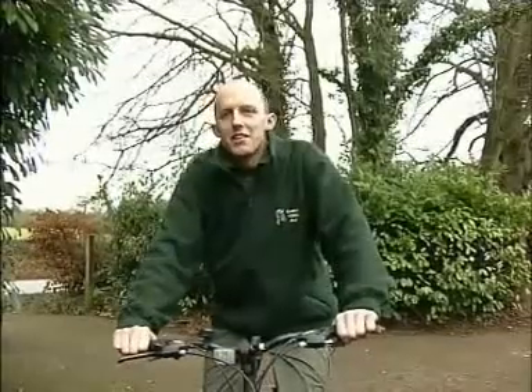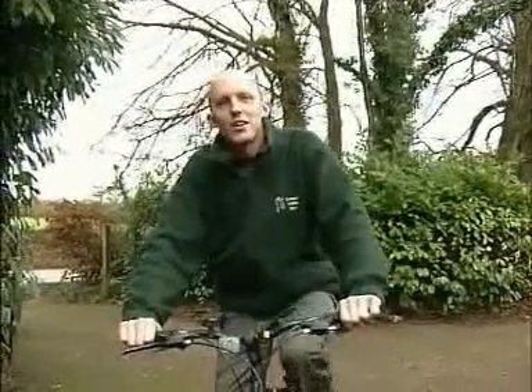Hi, my name is Mark Verkoe. I'm one of the keepers here at the Cotswold Wildlife Park and I thought you might like to come around with me for the day.